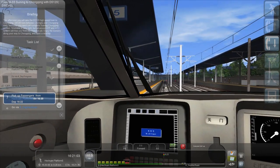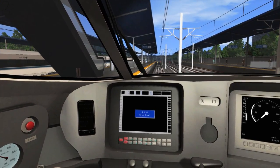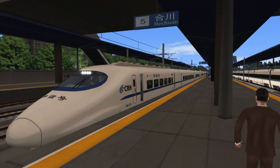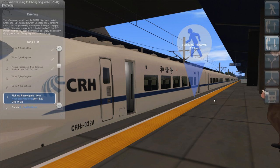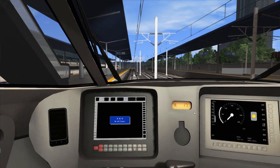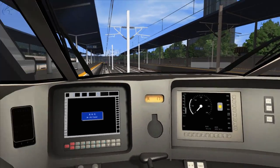Opening the doors. As a man emerges from the escalator. Nobody getting on or off — blimey. 1622. Next stop is Chongqing, the final stop. That symbol there signifies the doors are currently open. We'll wait for that to close.